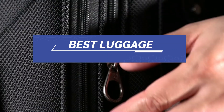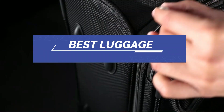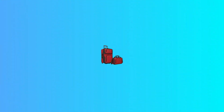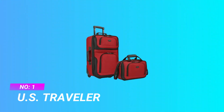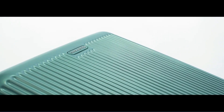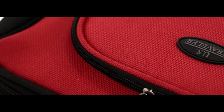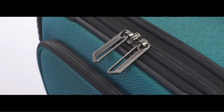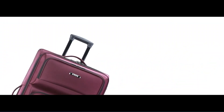Best luggage — number one: U.S. Traveler luggage. Polyester construction, internal deluxe retractable push-button self-locking handle system for easy maneuvering, piggyback strap for easy carrying.